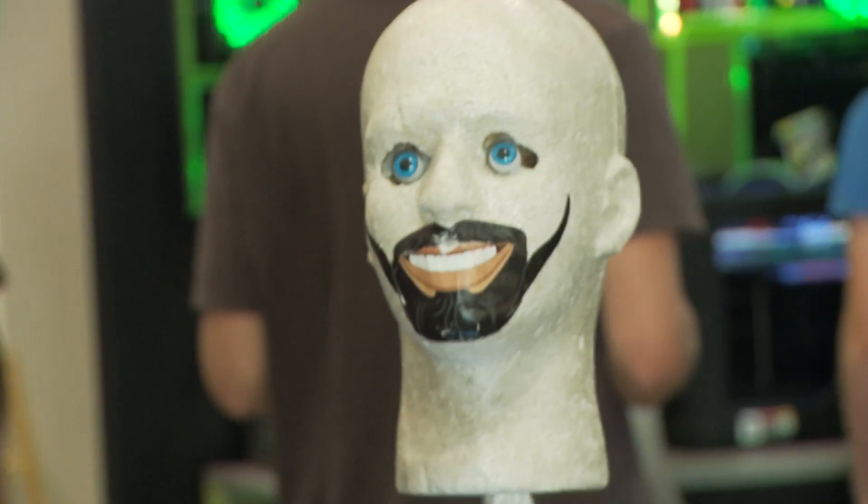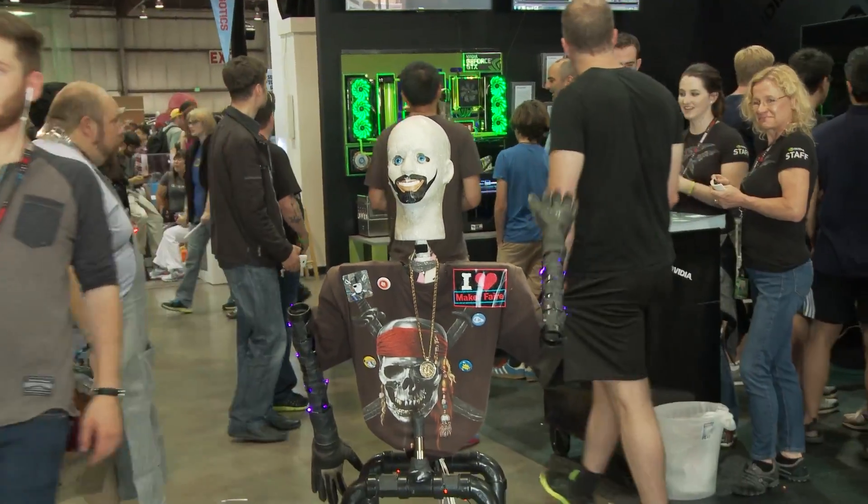Hey guys, I'm Will. We're here at Maker Faire 2014 in San Mateo, California. We're all about making things, tinkerers — we love steampunk — so we brought our technology here to show off to you guys.